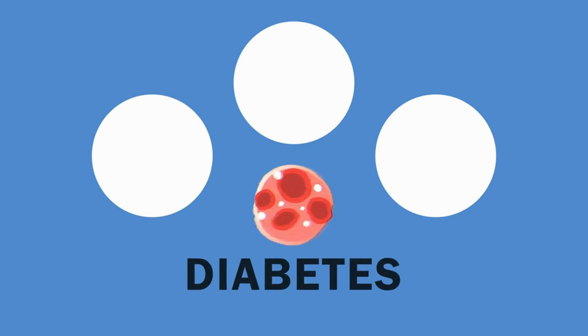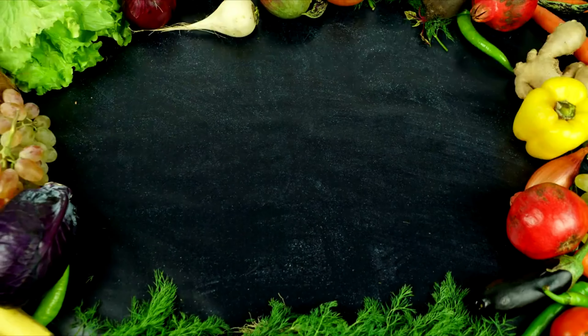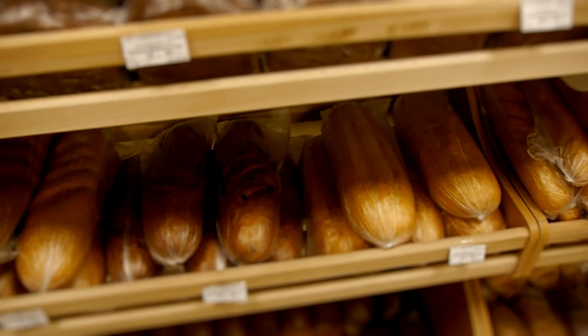Living with diabetes doesn't mean giving up on tasty treats. In fact, there are plenty of delicious options out there that are not only safe, but can also help manage blood sugar levels. So, let's explore the top 10 baked goods for people with diabetes.